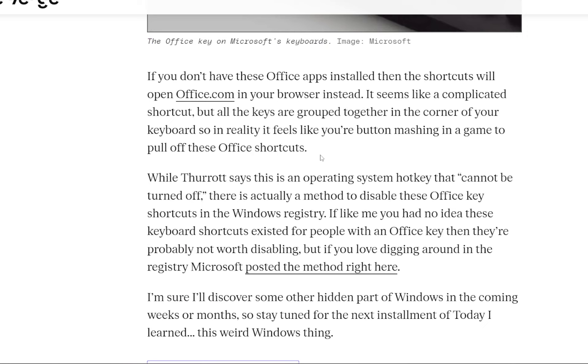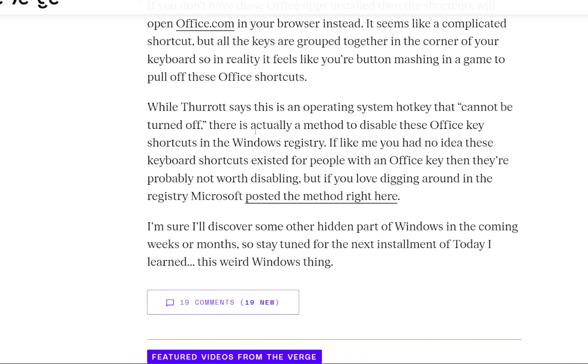Getting back to the article — if you don't have these Office applications installed, the shortcuts will open office.com in your browser instead. It seems like a complicated shortcut, but all the keys are grouped together in the corner of your keyboard, so in reality it feels like you're hitting a button combo in a game to pull off these Office shortcuts.